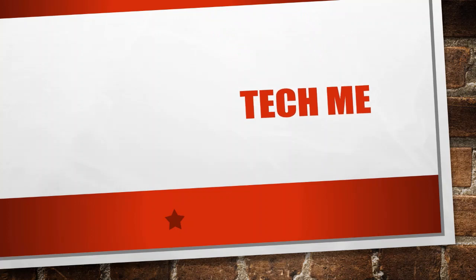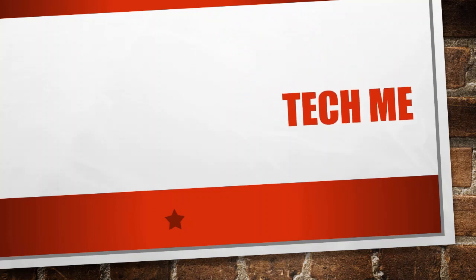Hey guys, welcome back. Today's video will be on smartphones — and it's not a general smartphone, it's not a random smartphone. It's a specific phone I've picked, and it's the Samsung Galaxy J5 Pro. But this is my old phone and I really can't show the features here because this phone is done.